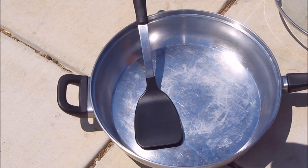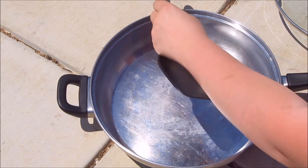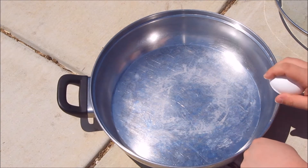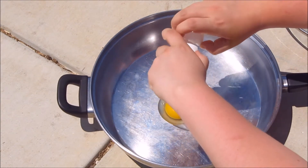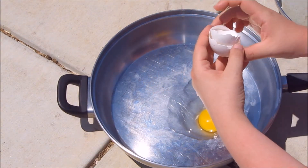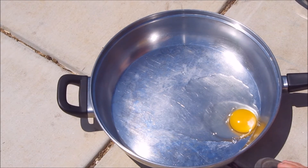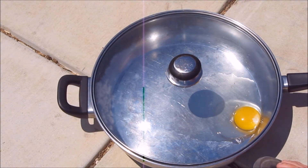All right, we got an egg. This pavement is hot. We got an egg. This pan is already heating up. I'm like burning myself on the sidewalk. I think we're actually probably going to be able to do this. So I'm just going to break the egg in this pan, put this lid on, and see if it will cook. Just see what happens.